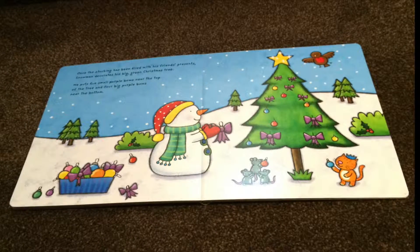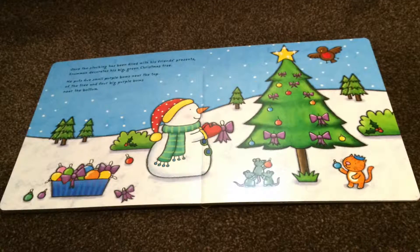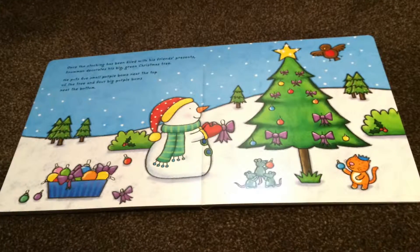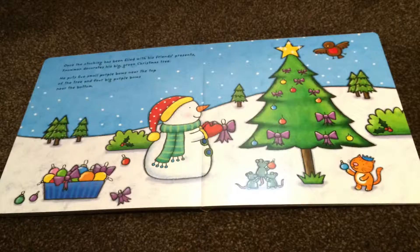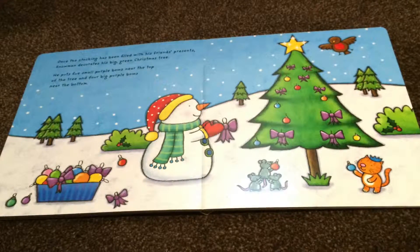Once the stocking has been filled with his friends' presents, Snowman decorates his big green Christmas tree. He puts five small purple bows near the top of the tree and four big purple bows near the bottom.